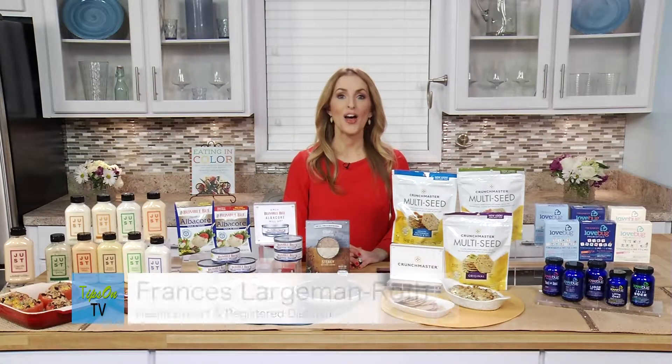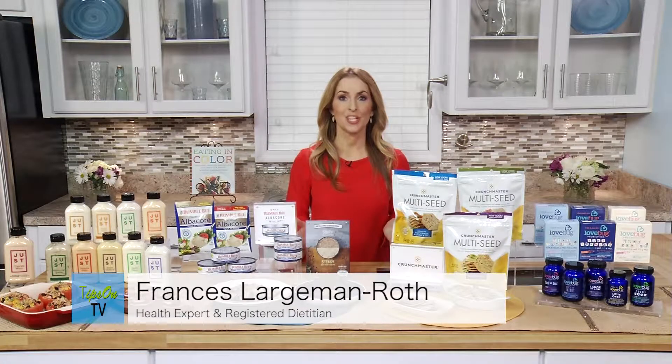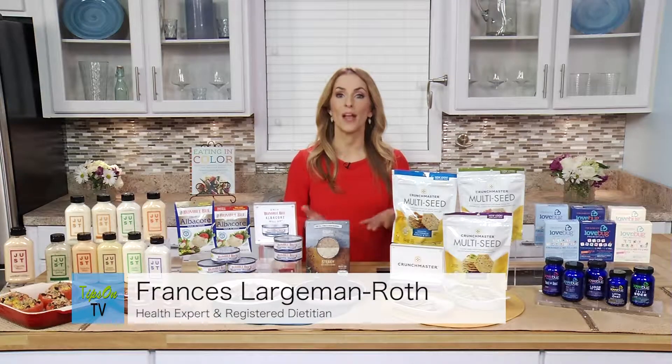Hi, I'm Frances Largeman-Roth. I'm a nationally recognized nutritionist and author of Eating in Color, and I'm here today to talk about ways that you can eat healthier for National Nutrition Month.